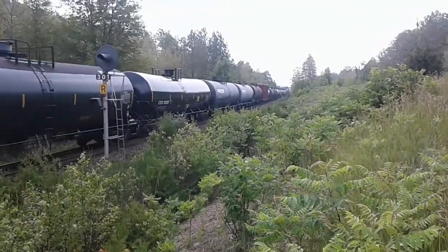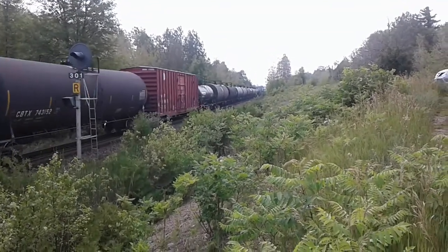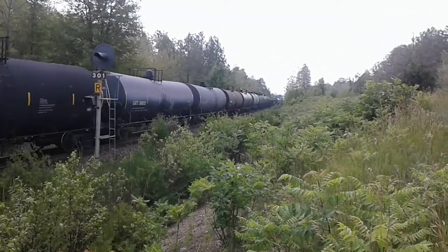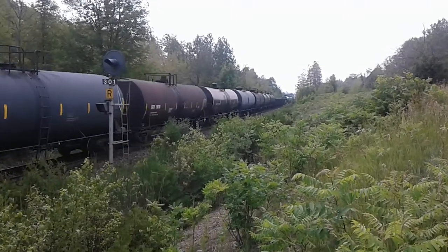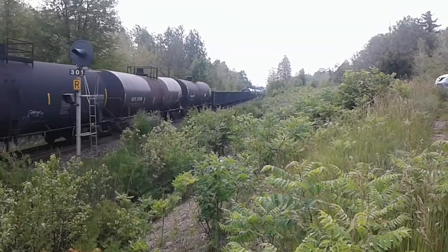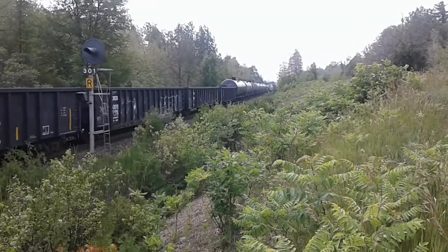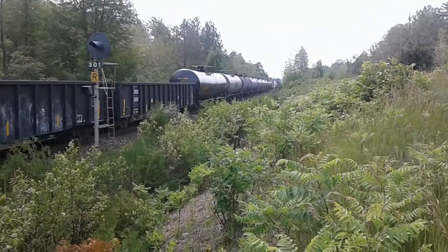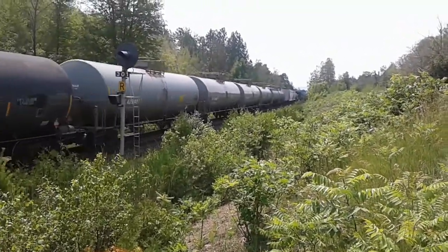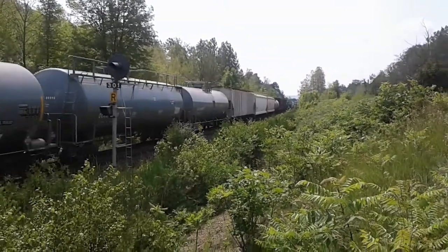By the looks of it, could this be a 570 train? I don't think this could be 422 — I could be wrong. Actually, you know what, this is 422 — yep, definitely 422 because it has those chloride cars. So this is a 422 train we're seeing right now. I think it picked up a lot of cars at Aldershot.